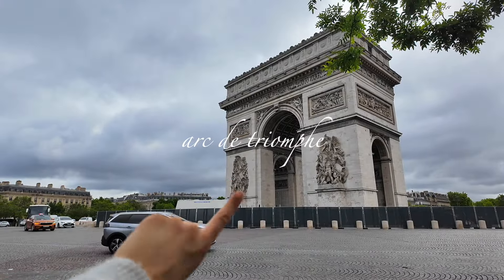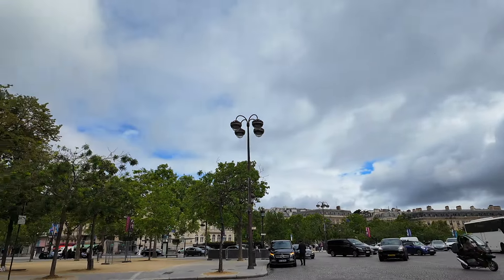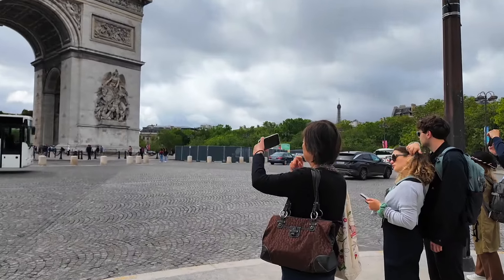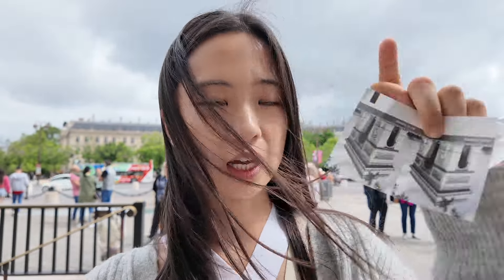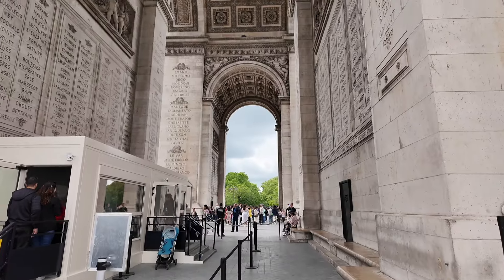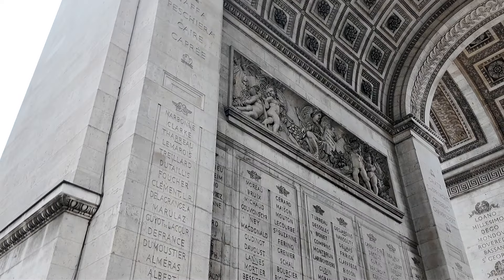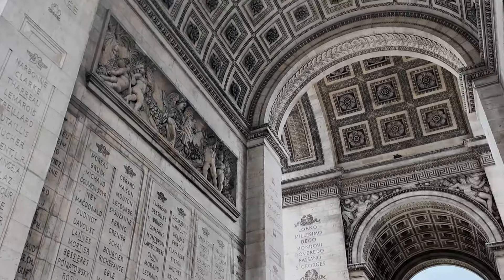It's the Arc de Triomphe! She's taking pictures. You can also buy tickets — which I got over here — to see the Arc de Triomphe up close. I believe you can also go up. Wow, so pretty! Look at how intricate the calligraphy is, and the sculptures and the names.